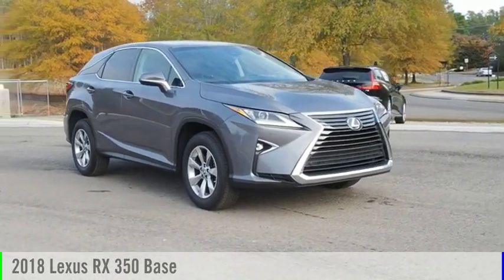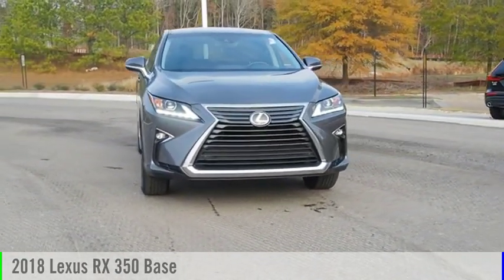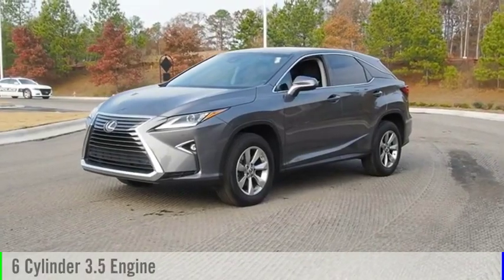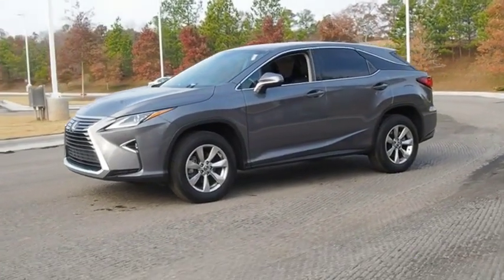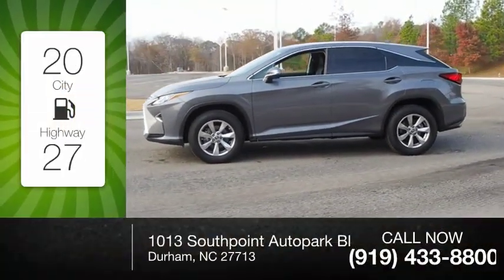Looking for the right vehicle? Check out the 2018 RX350. This vehicle is powered by a six-cylinder 3.5-liter engine and comes with an eight-speed automatic transmission. Great fuel efficiency saves you money by requiring fewer trips to the gas station.